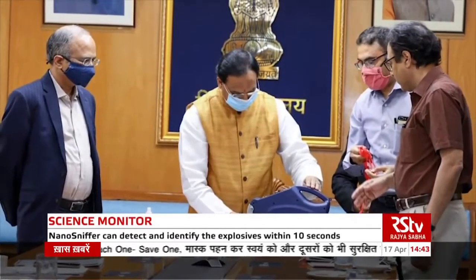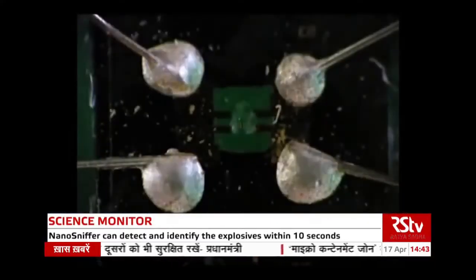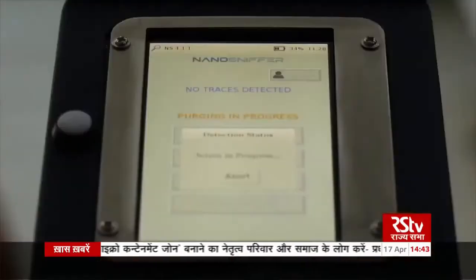Nano Sniffer is the world's first explosive detection device using micro sensor technology. It can detect and identify the explosive within 10 seconds.